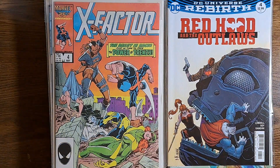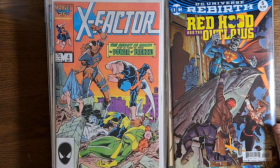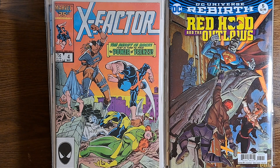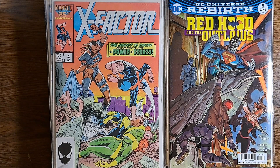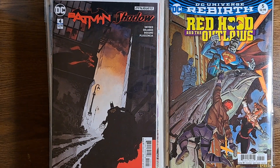Red Hood and the Outlaws number 5 — this isn't a series I would normally pick up, but it's all the first issues in a row. At the time I was getting them, I figured I was going to be paying about 30 cents — ended up paying 19 cents apiece. Batman and the Shadow number 4 from Dynamite, and number 6.